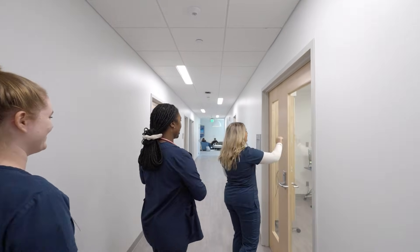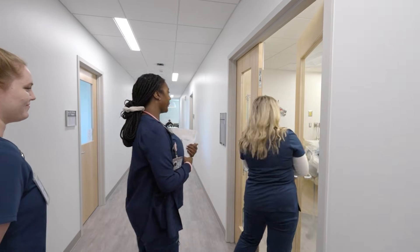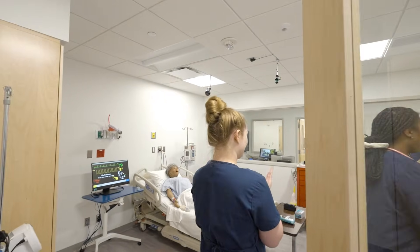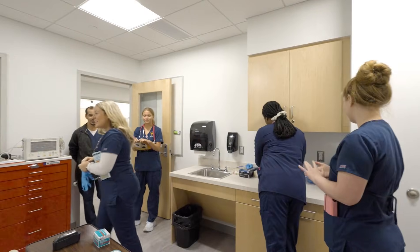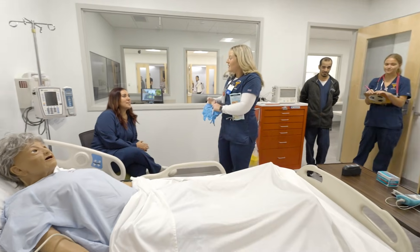Welcome to our state-of-the-art simulation lab at Penn State Scranton, where future nursing professionals learn by doing. Today our students work with SimAnnie, a lifelike geriatric mannequin designed to simulate real medical emergencies.